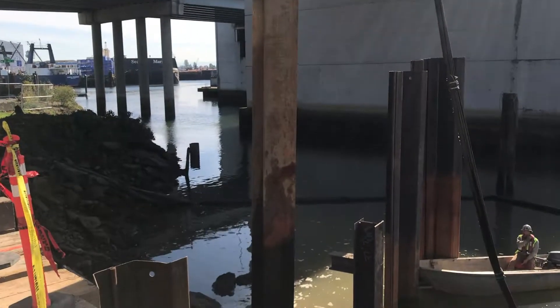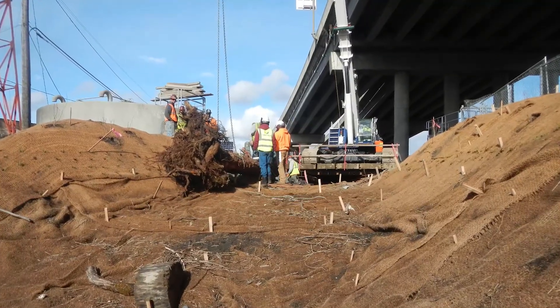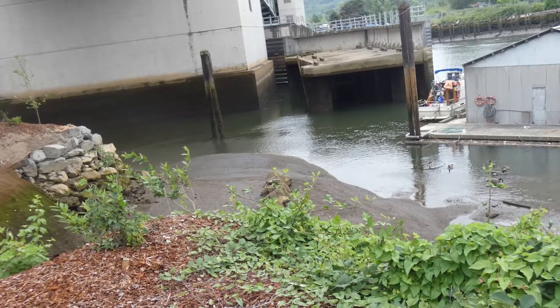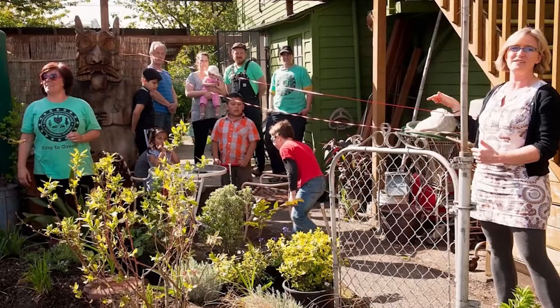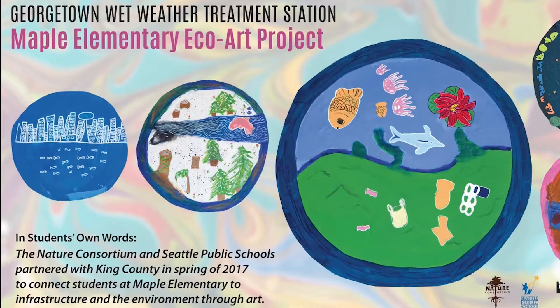King County worked to include native vegetation in the landscaping plans. Restoration work includes six different species of native grasses, brushes, and sedges. These plants will help stabilize the shoreline and improve wildlife habitat. King County protects water quality and public health in the central Puget Sound region and prioritizes providing educational programming throughout the capital projects.